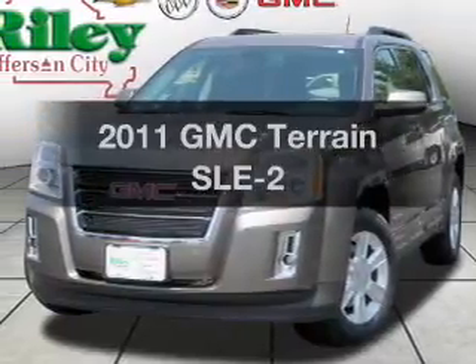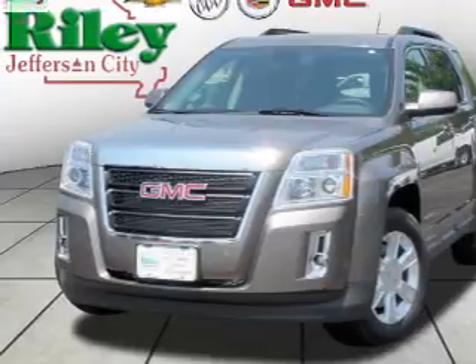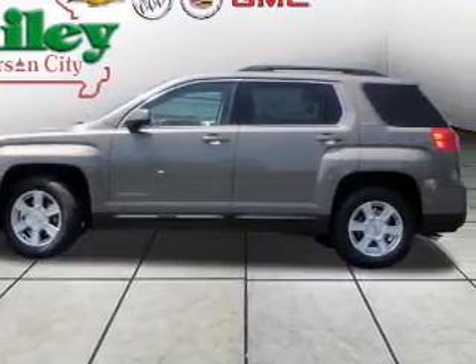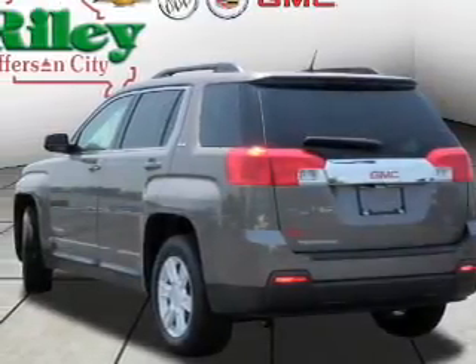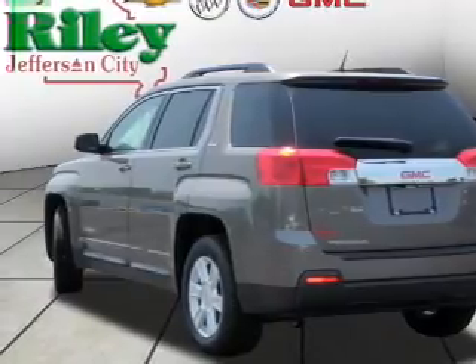Check out this 2011 GMC Terrain — everything you need under one roof with this great vehicle. With an efficient four-cylinder engine that responds smoothly to its six-speed automatic transmission, premium wheels lend a distinctive appearance.